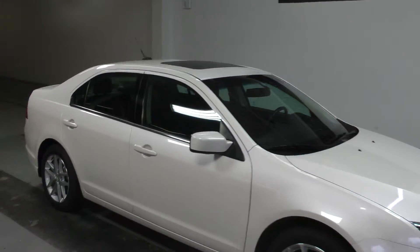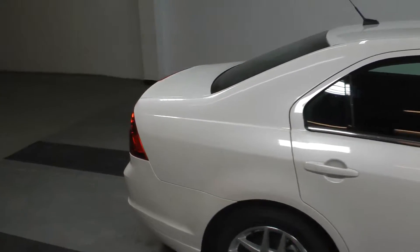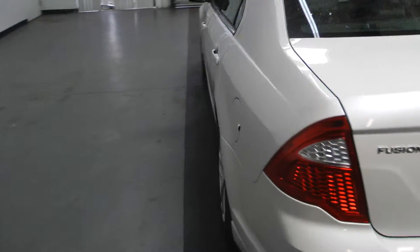Welcome to Canadian Auto Associates, here with our 2012 Ford Fusion SEL all-wheel drive, finished in white on black. It's powered by a 3.0L V6 engine paired with a Sport Shift automatic transmission.